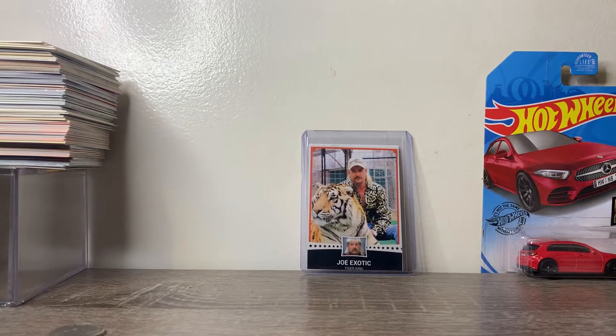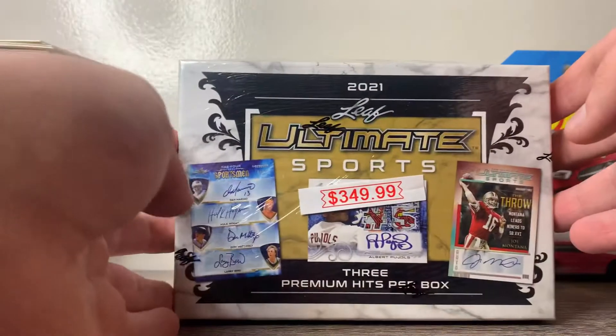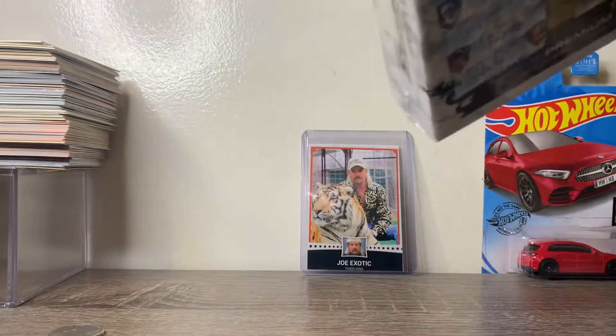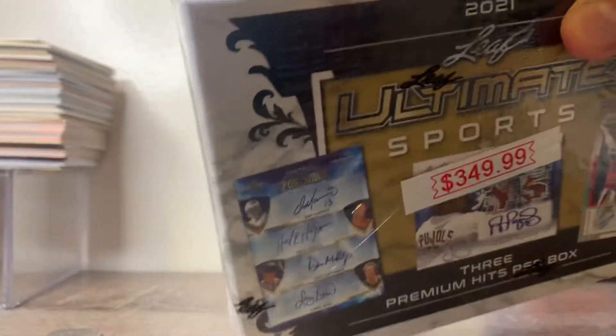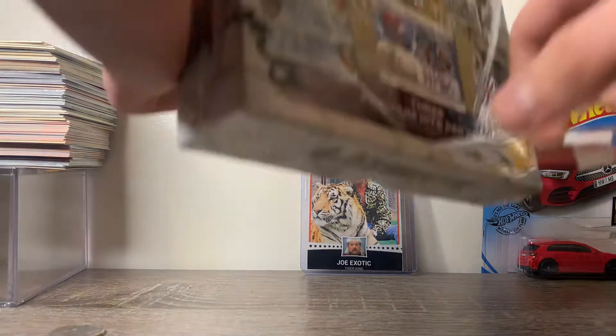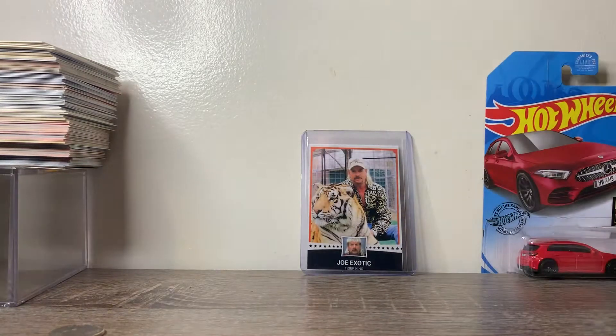Ladies and gentlemen, welcome back. I have no excuse for being gone so long other than I'm broke. But today I'm back home — I made a questionable purchase. Paid $350 for this Leaf Ultimate Sports hobby box. We're gonna get three premium hits in this. I have no clue what's in here. Ever since we opened Leaf Pro Hockey, I've been on a Leaf kick and I really like the product.